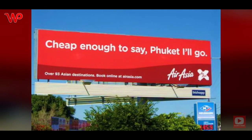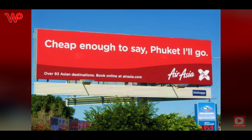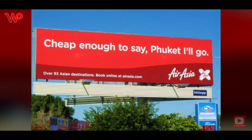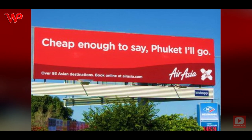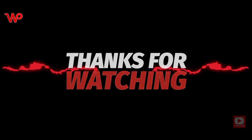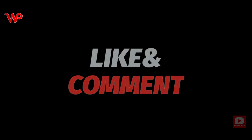'Cheap enough to say Phuket — all go' is what the ad says, but if you pronounce the 'Ph' as an 'F,' then it gives it a totally different meaning. The expletive goes to show that you wouldn't mind the pricing of the airline ticket at all. Please hit the like button if you enjoyed this video, and support us by subscribing to our channel.